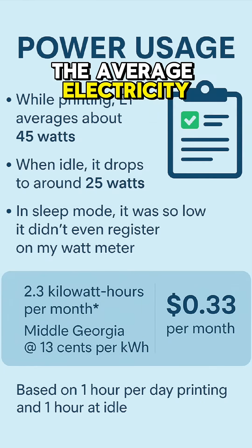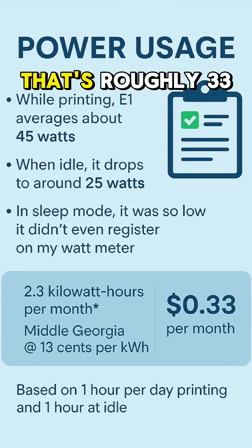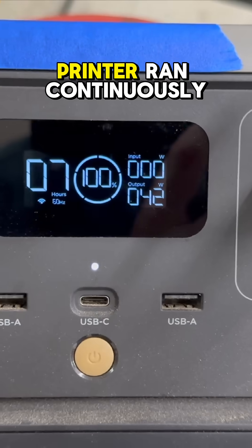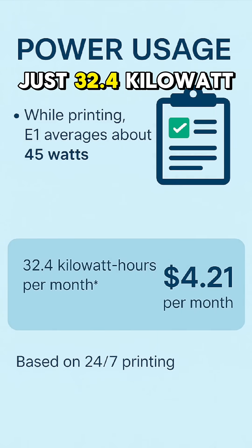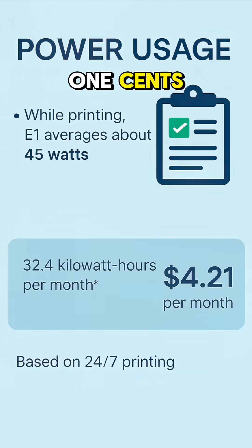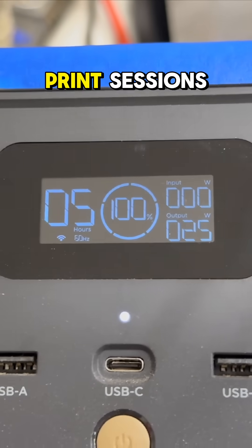In middle Georgia, the average electricity rate would be around 13 cents per kilowatt hour. That's roughly 33 cents per month to run. Even if the printer ran continuously at 45 watts for an entire month, it would use just 32.4 kilowatt hours, costing about $4.21. It's incredibly efficient, even for long print sessions.